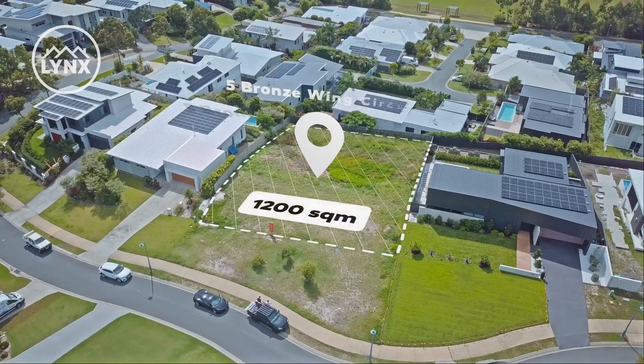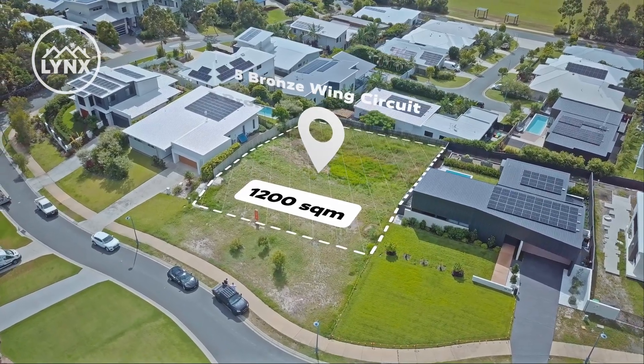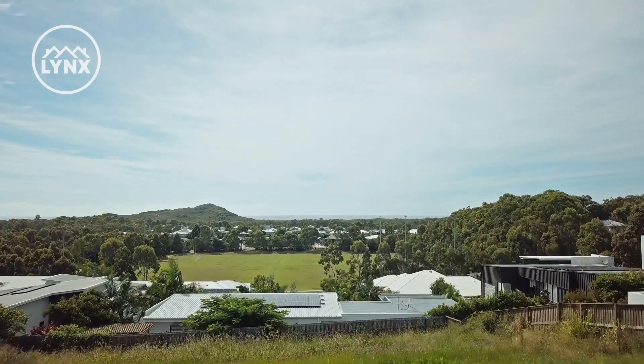Welcome to 5 Bronze Wing Circuit in the beautiful Pridgian Springs. We've got a 1200 square metre elevated block with coastal views from many directions, incorporating some hinterland views.